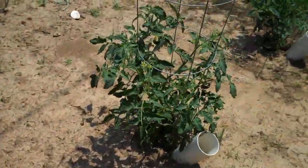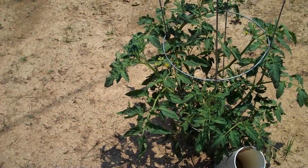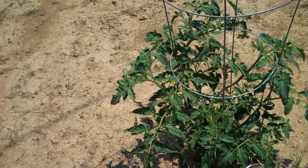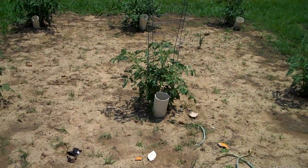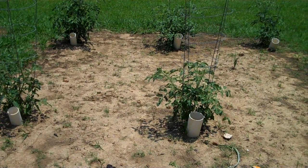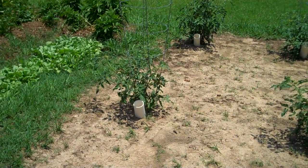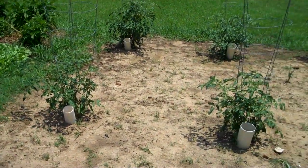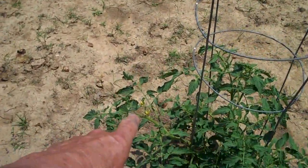Over here the tomato plants are getting much taller and we're letting the blooms stay on them now. When the plants are small and start putting out yellow flowers, pluck them off — don't let them bloom until they get up to around your knees or higher. If you don't pluck those flowers off early, the plant puts all its energy into producing just two or three tomatoes and doesn't grow larger like it's supposed to, resulting in smaller and fewer tomatoes overall.